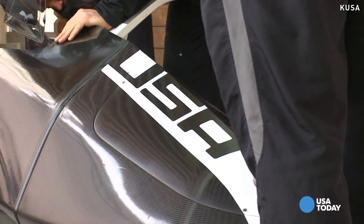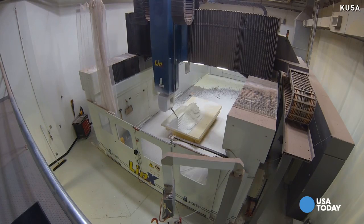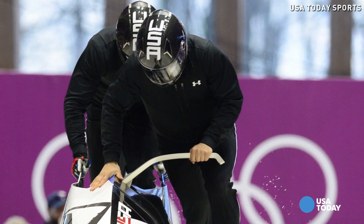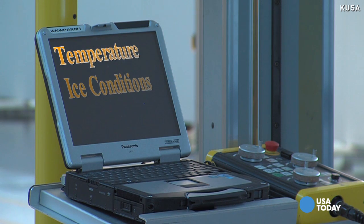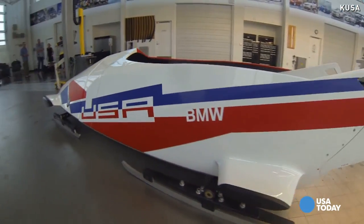It's a tough job in a sport where each curve and every tiny detail can make a huge difference between first and second. At speeds up to 90 miles an hour, they had to factor in hundreds of variables — from the temperature to ice conditions to the weight of athletes. Hundreds, maybe even thousands of different elements, so secret we can't even show you the inside of the sled.